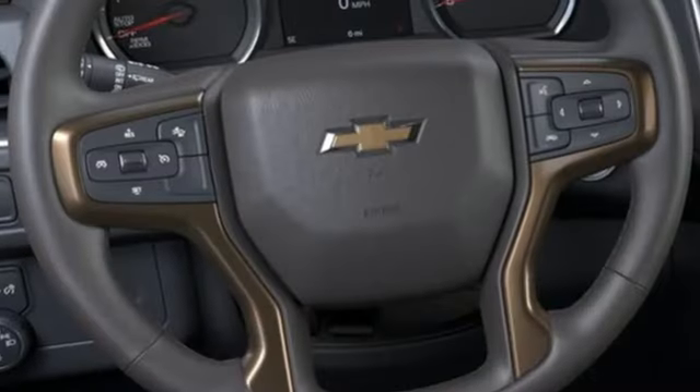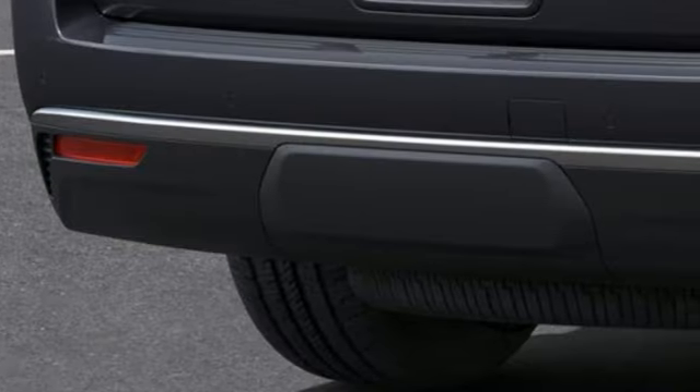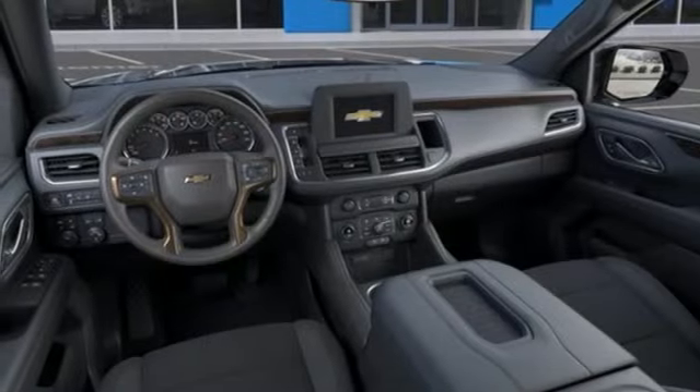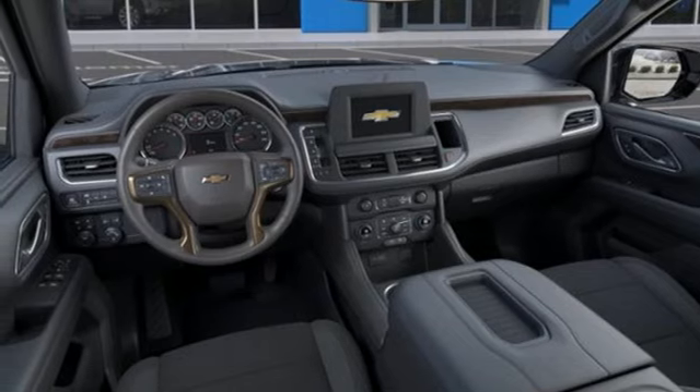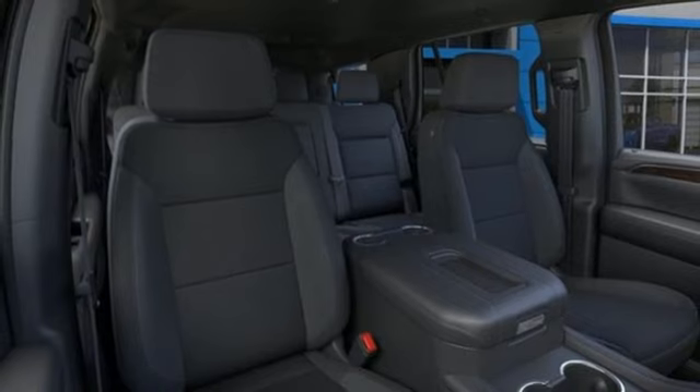It comes with all the amenities you need: automatic transmission, dual-zone climate control, streaming audio, front and rear parking sensors, manual tilting steering column, Wi-Fi hotspot, AM-FM satellite radio, trailer hitch receiver, doors and push-button start proximity key, and V8 engine.